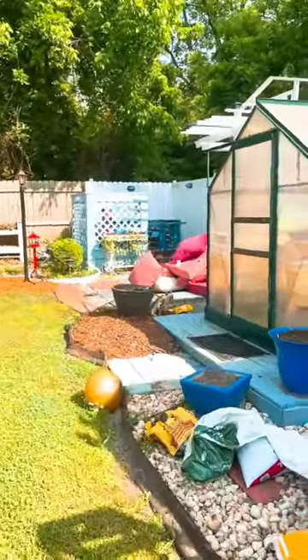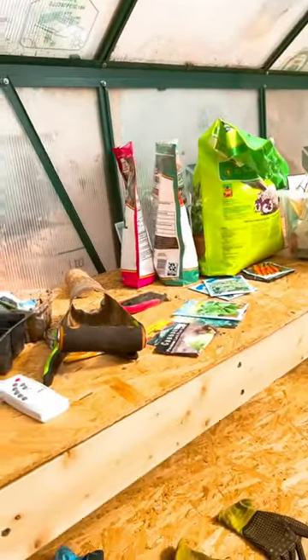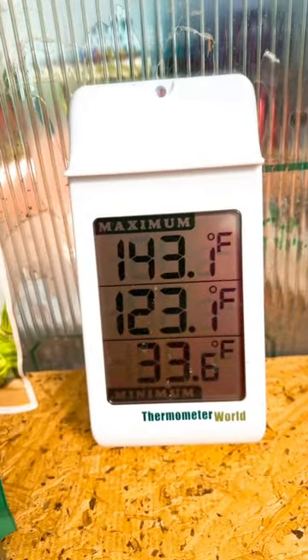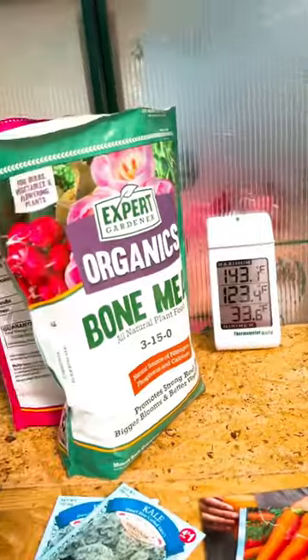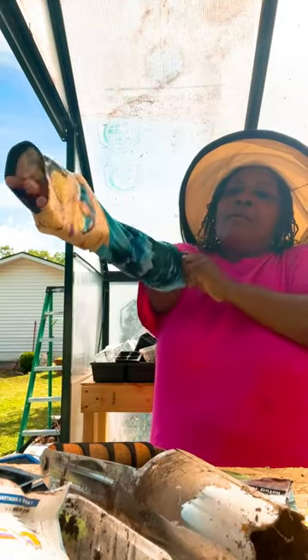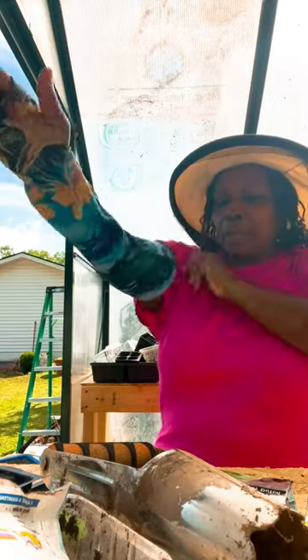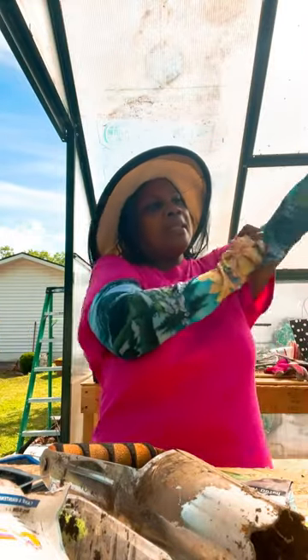Let me go over here to this greenhouse. It is the heat of the day. Let's see what the temperature is in here — a hundred and twenty-three degrees! Let me get the heck out of here. I came out here to get my gloves. Let me put my gloves on real quick, and my sleeves. This keeps the heat off my arms and it also keeps the bugs off me.